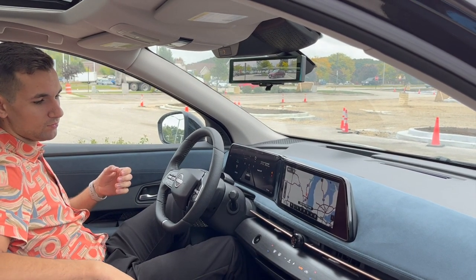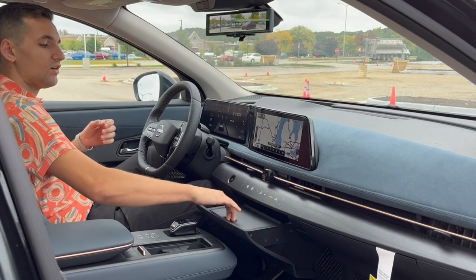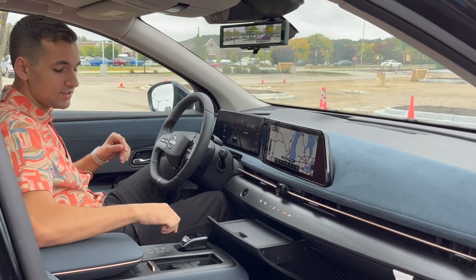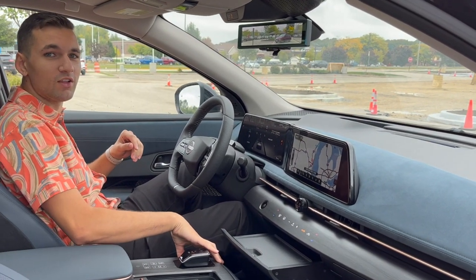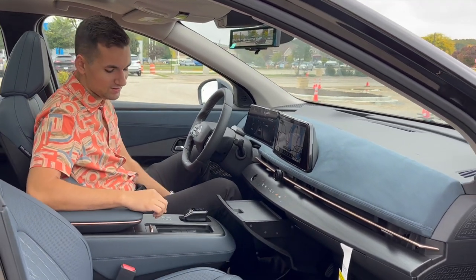You've also got a nice opening storage tray in here with a lid. The center console moves back and forth to allow for optimum comfort for anyone of any size.